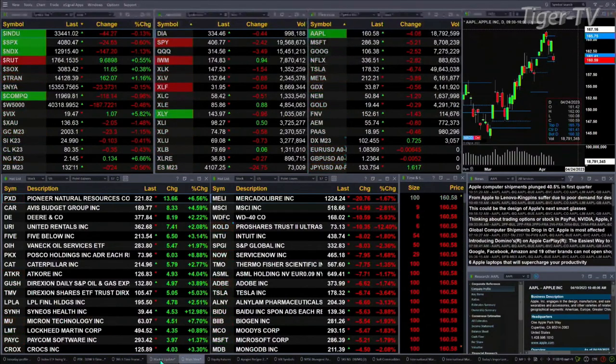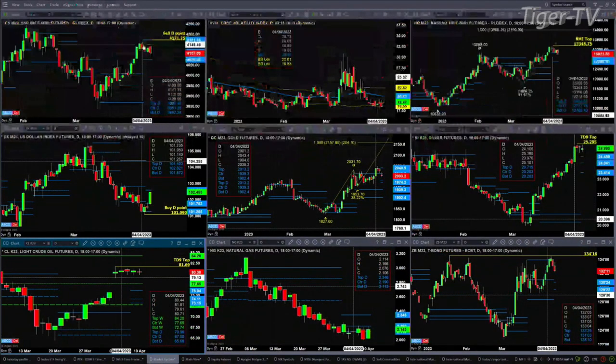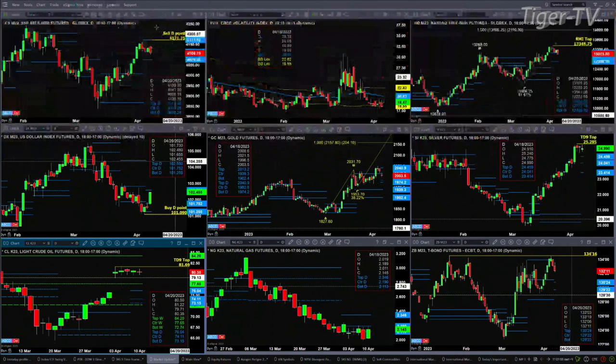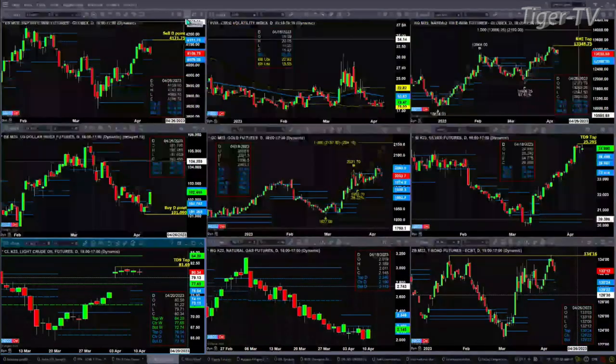Let's take a look at that nine-panel market update chart. We begin in the upper left-hand corner with the ES Mini. You have a sell-the-D-point pattern that formed on April 4th, with a nice key reversal bar session. Price is now consolidating within its profile, with resistance up at 4171.75 and support at 4076.25. Spot volatility remains below its 50-day exponential moving average, giving the edge to buyers.